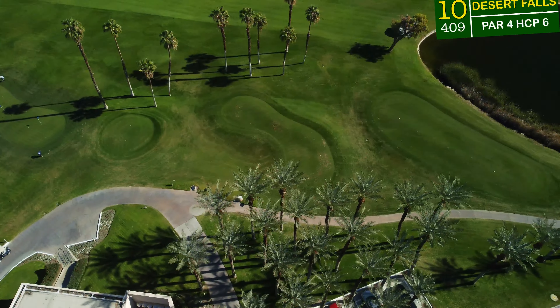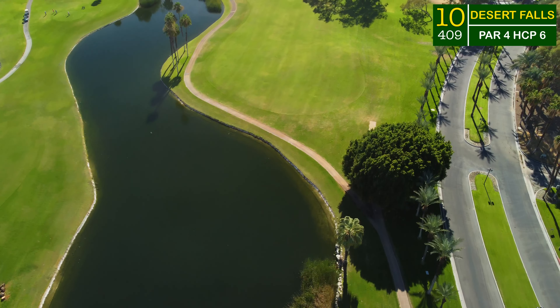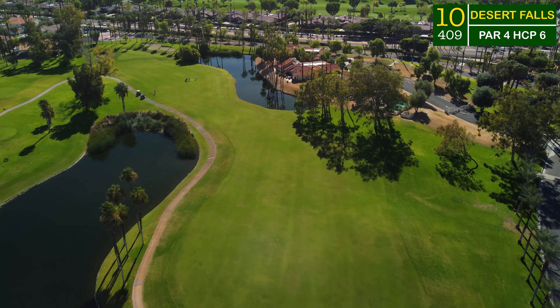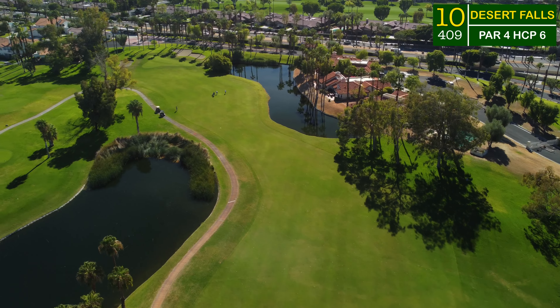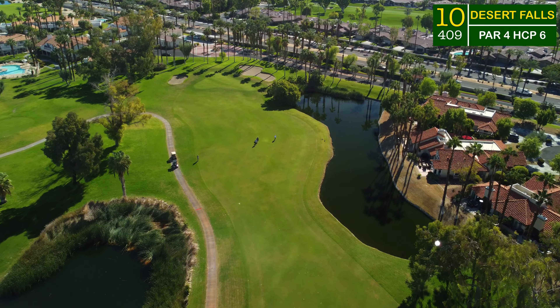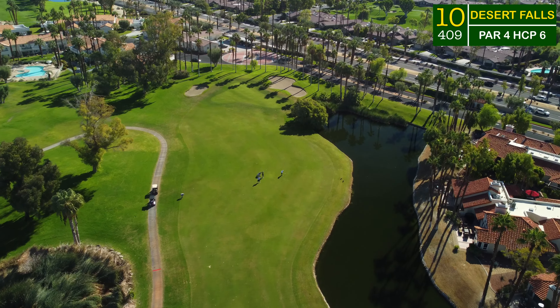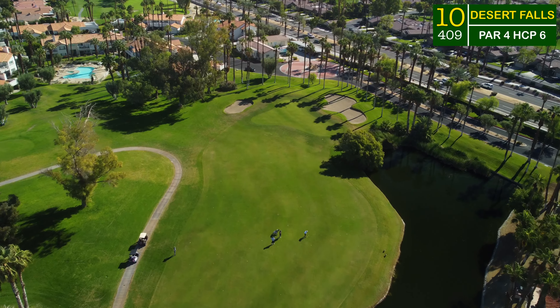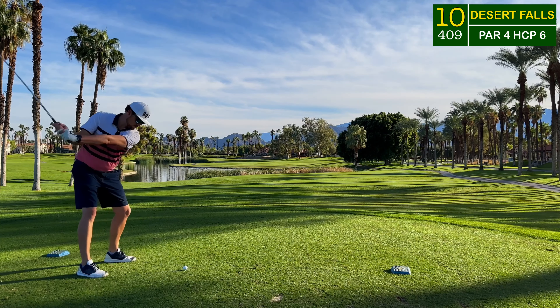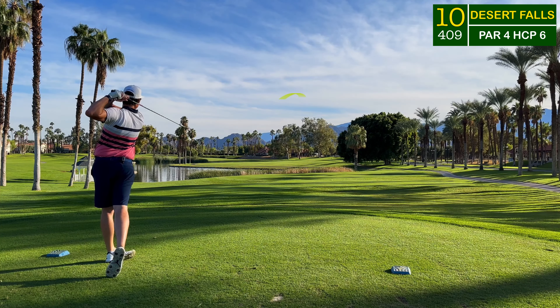Welcome back to the channel and welcome to another course vlog. Let's head right out to number 10 — it's going to be a firing back nine. The 10th hole is a beautiful one starting just on the back side of the clubhouse. It's a layup off the tee with water left and water long, so you want to play to the fat part of the fairway. That will leave a longer approach over 150 yards, but play the percentages and take your medicine. Another gigantic green with fingers all over the place — hole location was pretty much right in the middle.